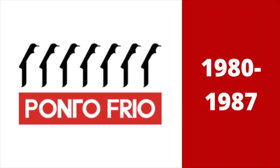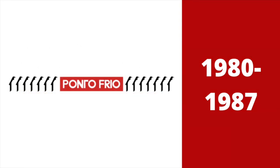1980 to 1987. They changed their name to Ponto Frio, but they are separate words. There are seven penguins. Below them, there is a red rectangle with the words Ponto Frio in white text inside of it. Here is the horizontal version.